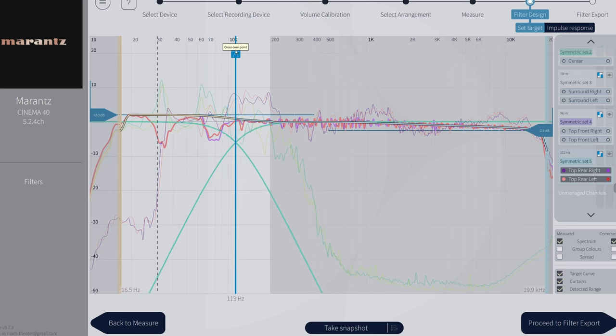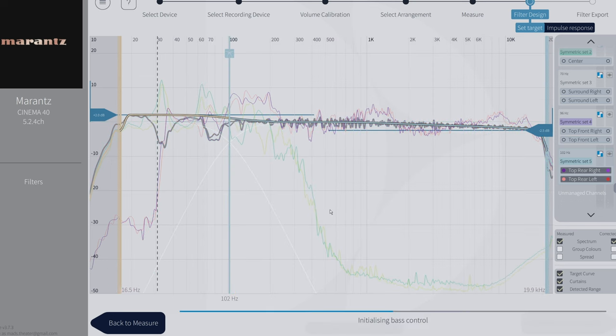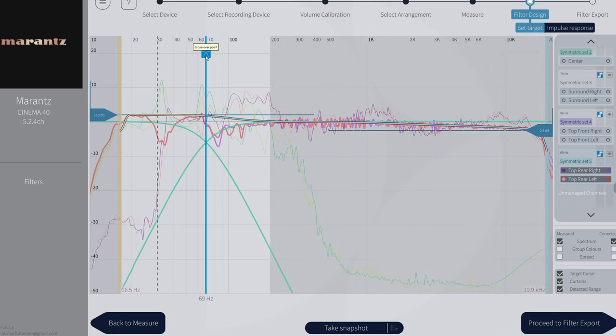Of course you can change the crossover point if you want — if you click on the crossover point you can move it, and Dirac will re-initialize and recalculate your DSP. For now, let's leave everything at the standard values Dirac Live assigned, at 70 Hz. This was Bass Management, but on the right side we also have Bass Control.